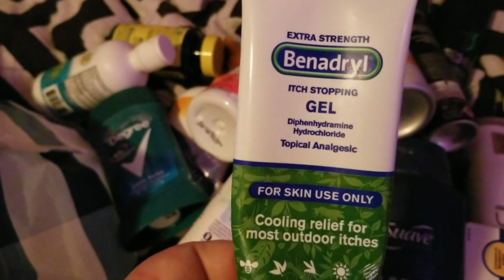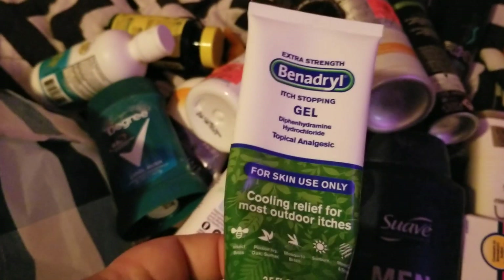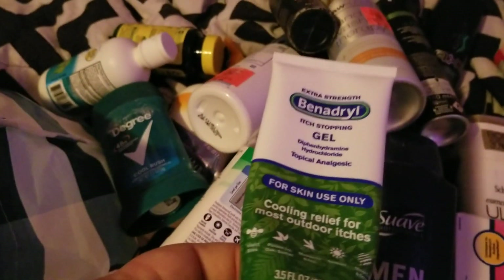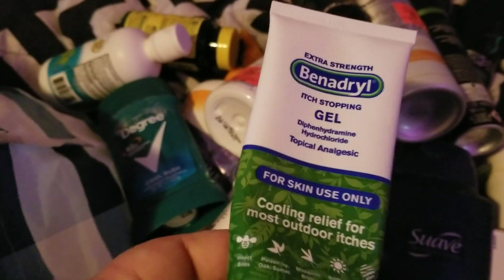My husband went through this Benadryl gel. The spray did a whole lot better for him so he repurchased that, but if I get any more mosquito bites I might try using this gel to see how it goes.